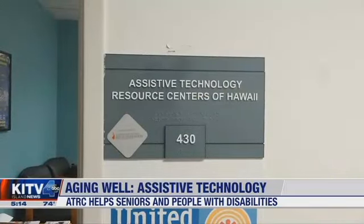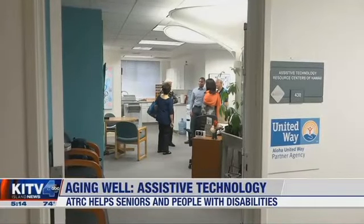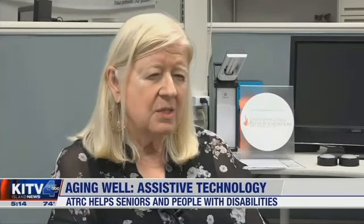She came to the Assistive Technology Resource Centers of Hawaii, or ATRC, for help. It opened in 1991, making sure that individuals with disabilities but also people who are aging or becoming senior citizens have access to technology that will allow them to do the things they want to do.